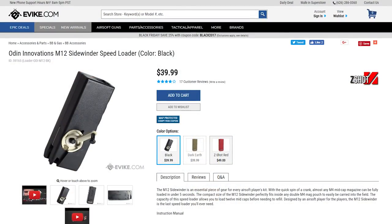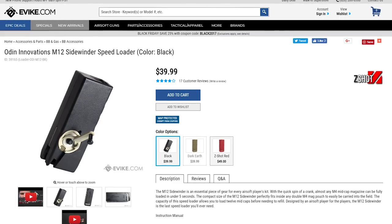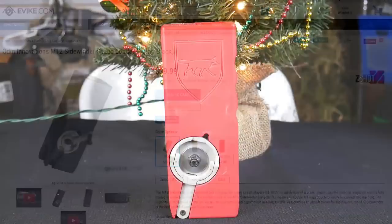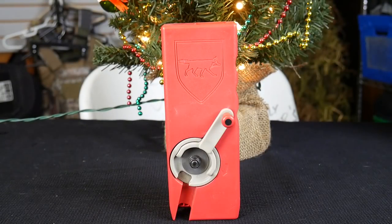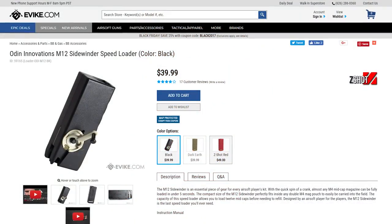Already overflowing with magazines? Make loading them faster and easier with the Odin Innovations M12 Speedloader. This crank system speed loader can hold 1600 BBs and load a 150 round mid-cap magazine in a matter of seconds.